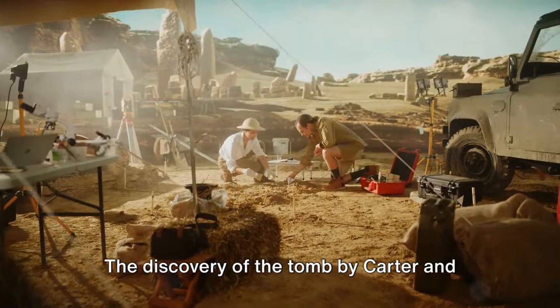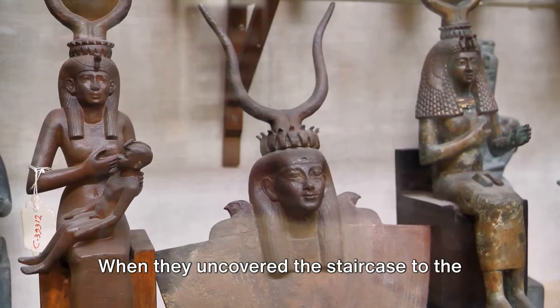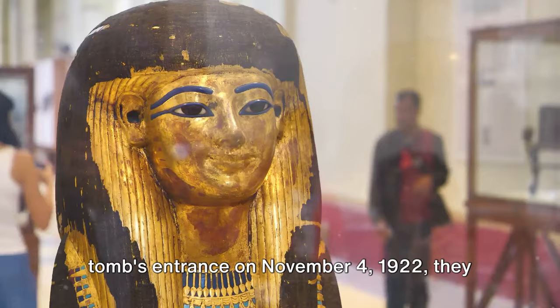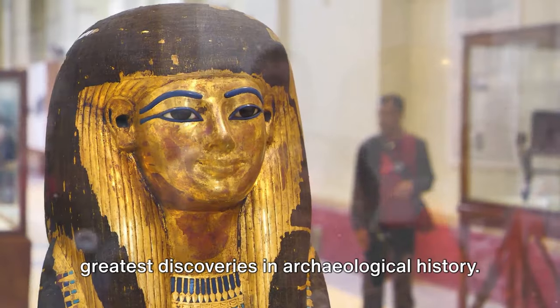The discovery of the tomb by Carter and Carnarvon was the result of years of careful exploration. When they uncovered the staircase to the tomb's entrance on November 4, 1922, they were on the verge of making one of the greatest discoveries in archaeological history.